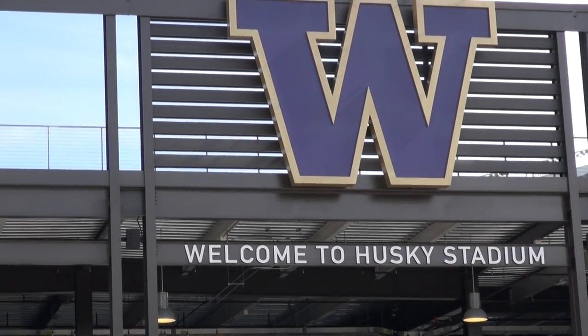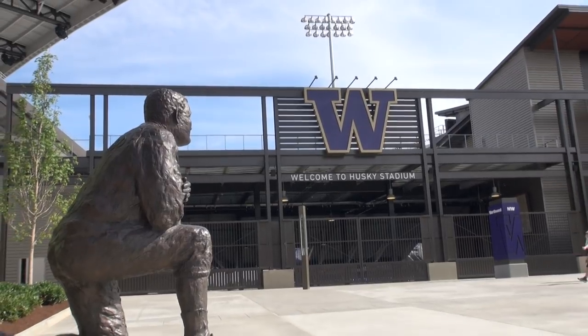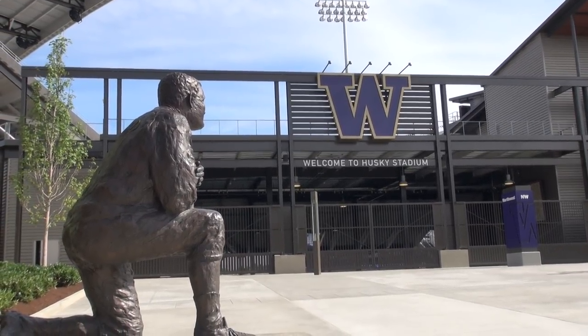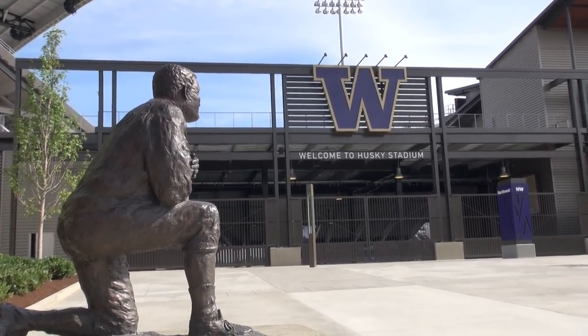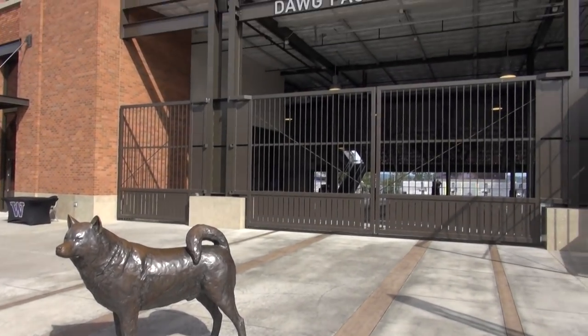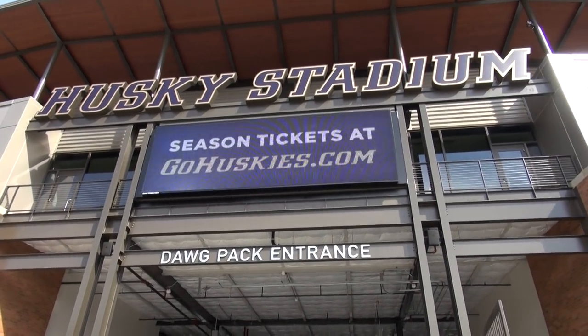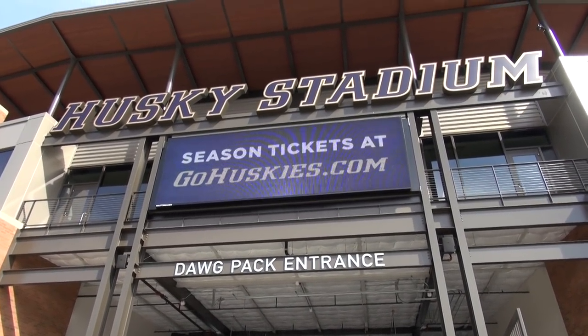It's been nearly 22 months since football was last played in Husky Stadium, and the August 31st opener against Boise State couldn't come soon enough for the UW faithful and their favorite team. Three days before the Huskies hit the field and 70,000 fans filled the seats, the doors to the stadium were open to the media for a sneak peek at the massive $280 million renovation project.